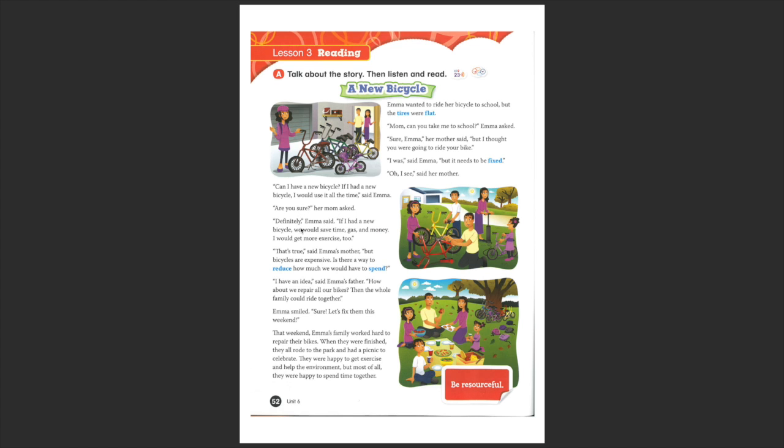'Definitely.' What is 'definitely'? It's not in blue, but I wanted to ask you — it means 'absolutely', 'yes, sure.' 'If I had a new bicycle, we would save time, gas and money. I would get more exercise, too.'